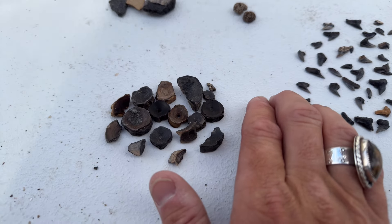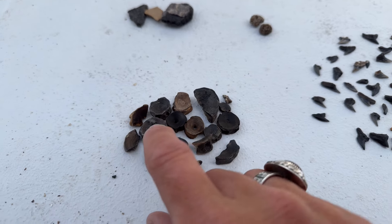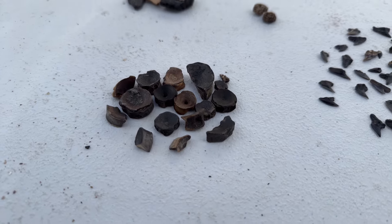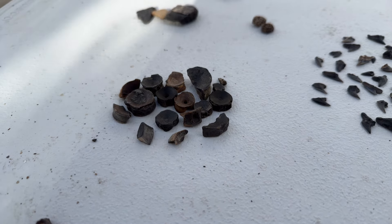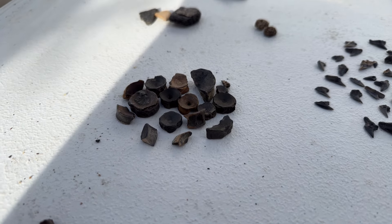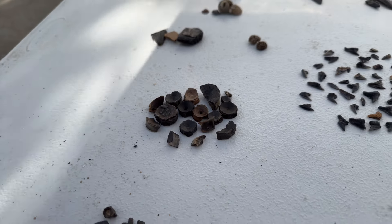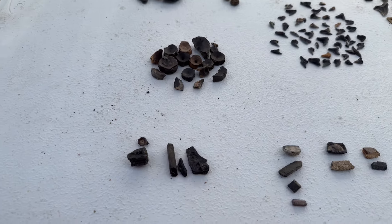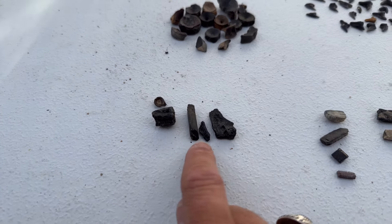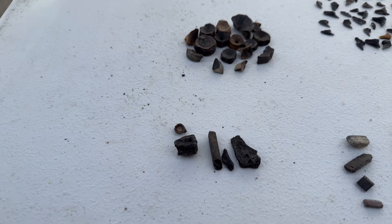Right down here, some wonderful shark vertebrae or centra — individual pieces of the spine. Most of these, because they have the voids on the exterior on the dorsal and ventral side, we can tell these come from the carcharhiniform sharks — things like your tiger, reef, and snaggletooth sharks. Right down here in this grouping, we've got your fish fossils: swordfish fin ray bones, a section of a tailbone called the hypural, and a couple of vertebrae as well.